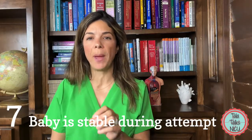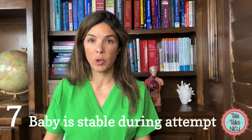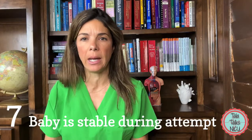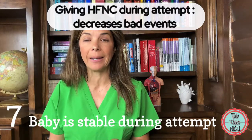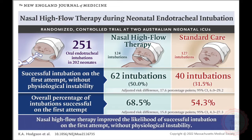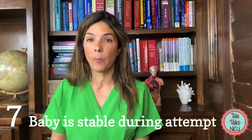Our seventh tip is to try to make sure that the baby is as stable as possible during the intubation attempt. A recent study in the New England Journal showed that if babies are supported with high-flow nasal cannula — eight liters — during the intubation attempt, they are much less likely to have physiological instability and the attempts are more likely to be successful. So make sure you're giving babies the support that they need.